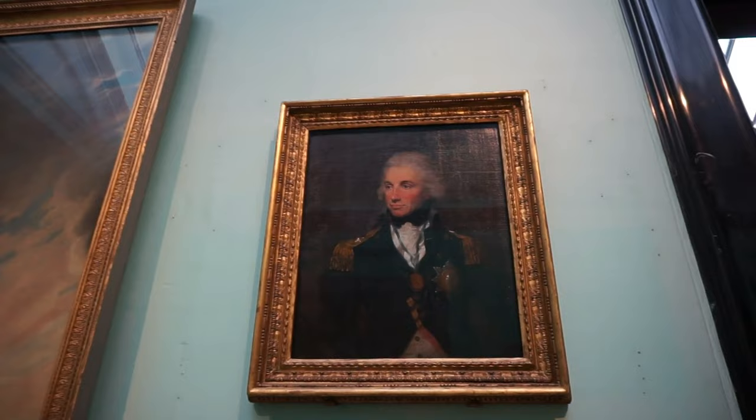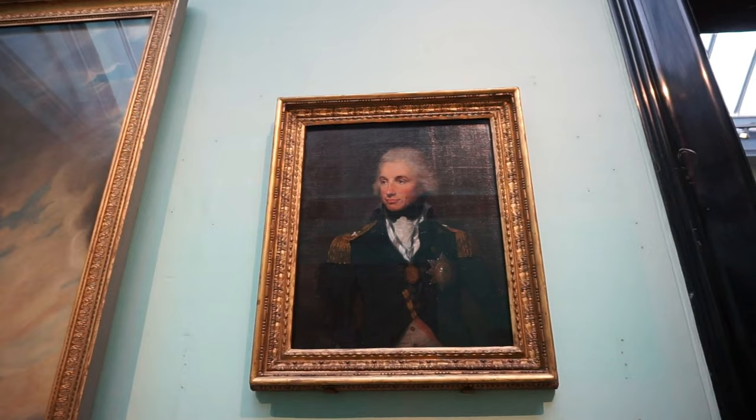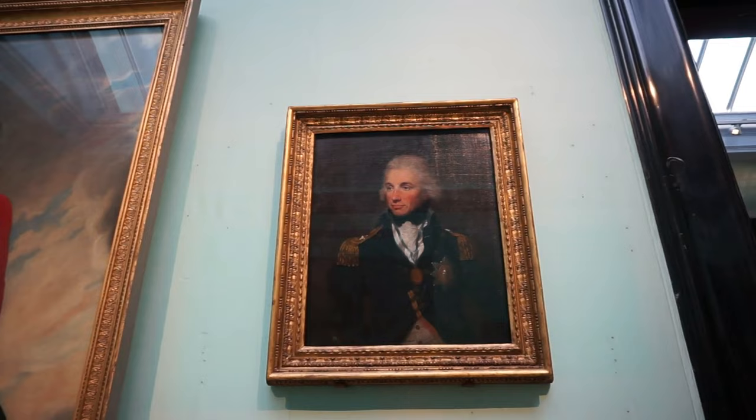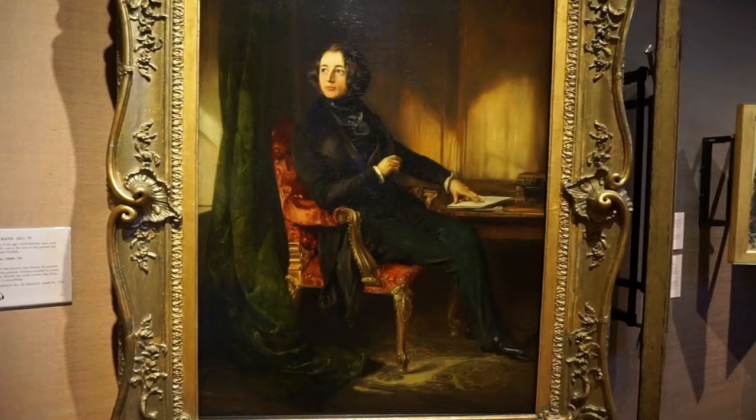Now we have to look very hard to find this portrait of one of the greatest English and British heroes — Admiral Horatio Nelson. You can see the hero of the Battle of the Nile and of Trafalgar, where he died in 1805. This portrait was completed in 1797 by Francis Abbott.